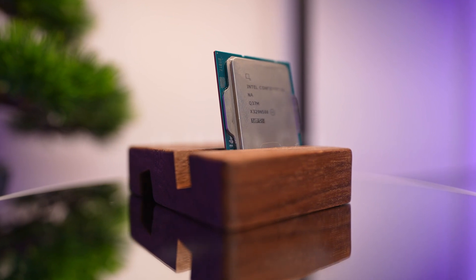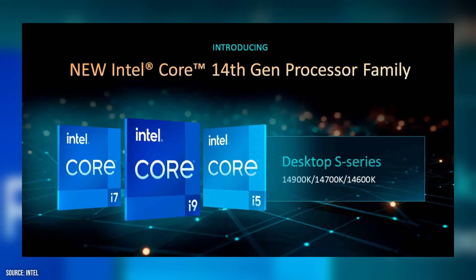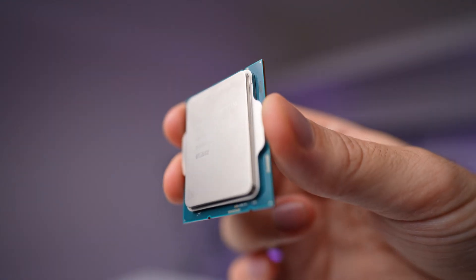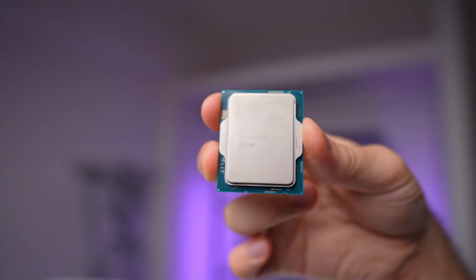Hey guys, today we have something truly exciting on the bench: the upcoming powerhouse from Intel, the Core i9-14900K. This is a beast of a chip which might just give your cooler or your power supply a run for its money. It's packing 24 cores and 32 threads and can turbo boost almost to 6 GHz on its performance cores.